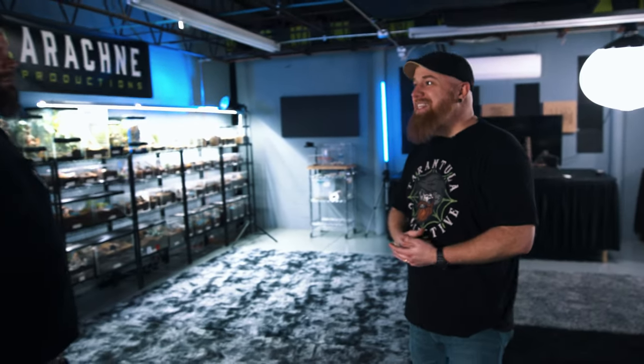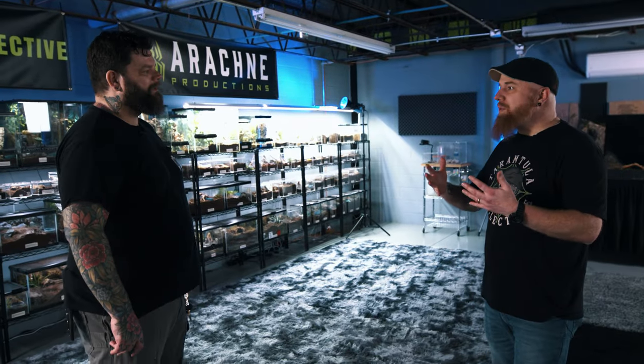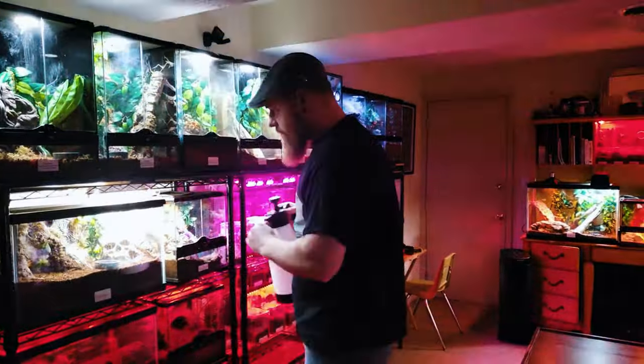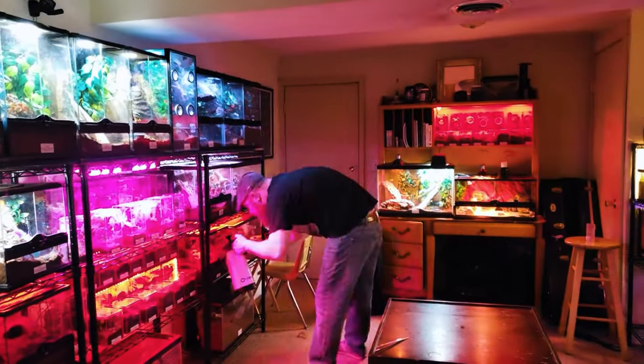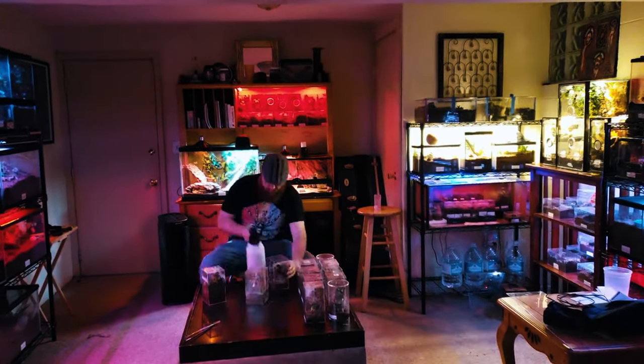It started with one tarantula back in 2000 — a rose hair tarantula in college. I was scared to death of spiders, and I wanted to overcome that fear. A professor pretty much challenged me — he was like, face your fear, it's because you don't know what spiders are about. It's the fear of the unknown. He pushed me to get a pet spider, which was the only animal I could have in the dorm and not get kicked out.